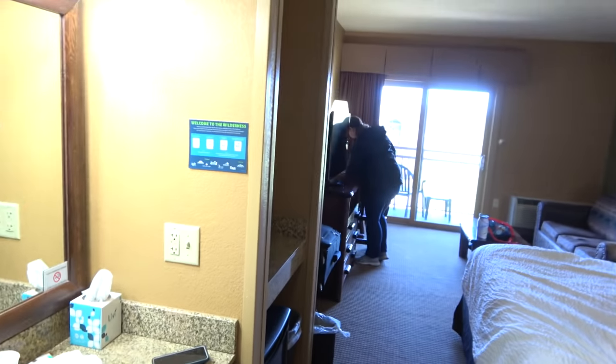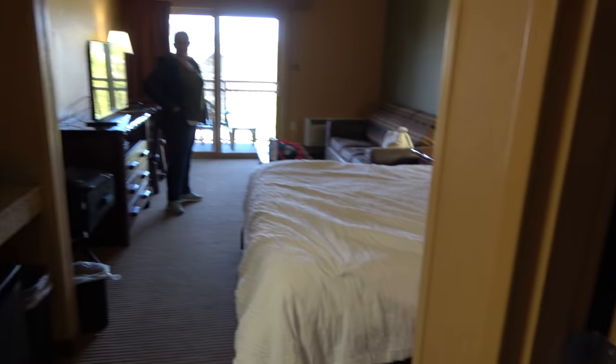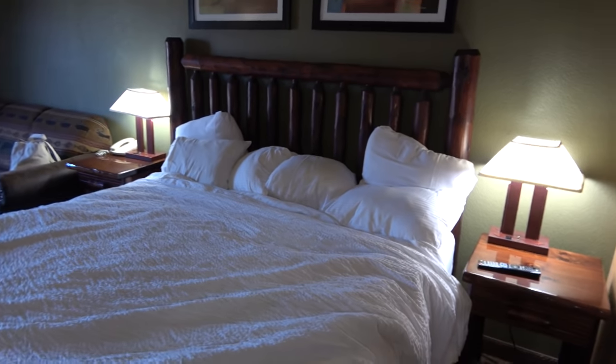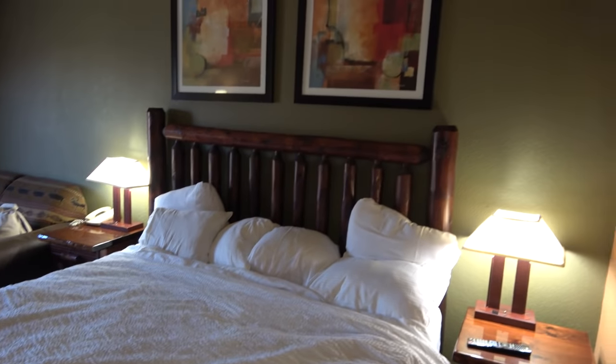Now for an important part of the hotel: the room. We stayed in room 25025, which was a king room — the room is pretty nice and big with plenty of space. The bathroom is great, the shower is really nice, the soap was great, towels are super soft, and the shampoo smelled like coconut. The bed was big and very comfortable, and I like how it has a log cabin, Smoky Mountain feel.